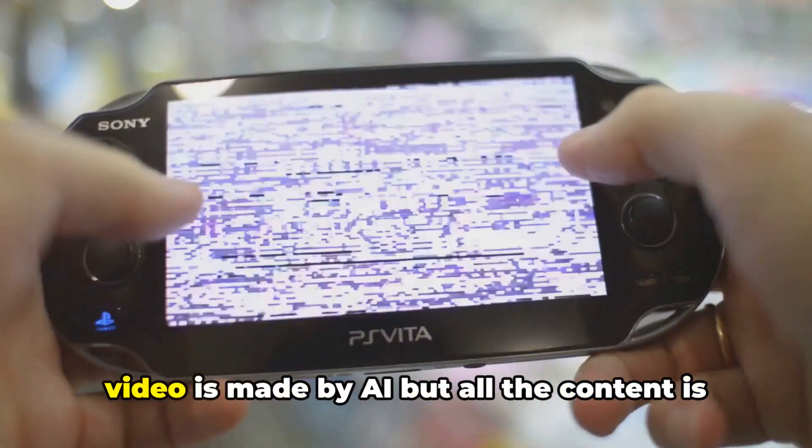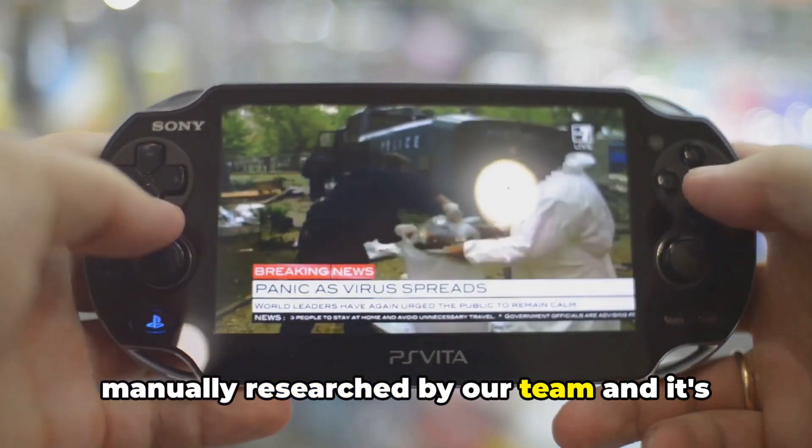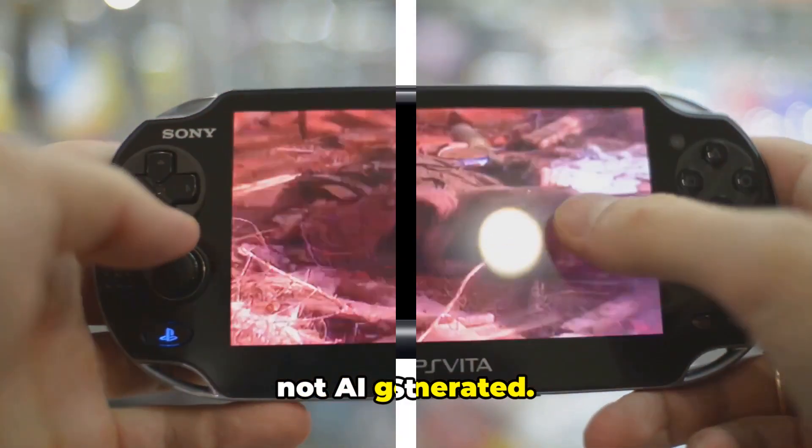Before we proceed, please note that this video is made by AI, but all the content is manually researched by our team, and it's not AI generated.